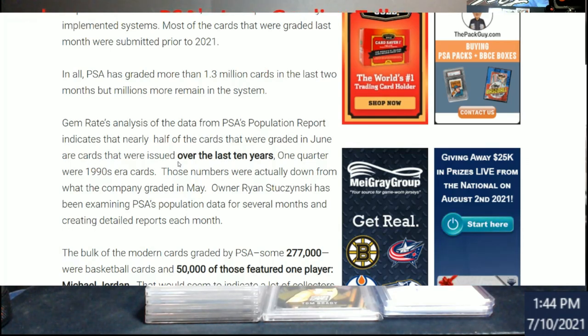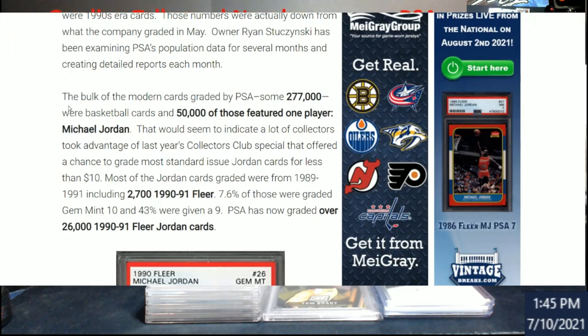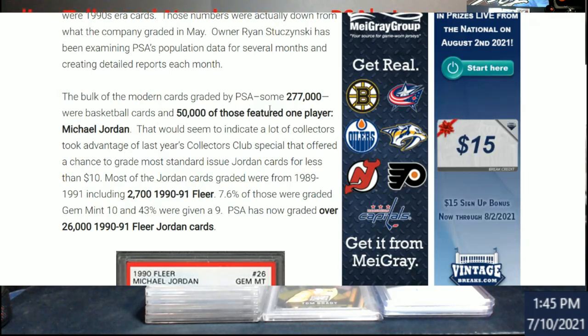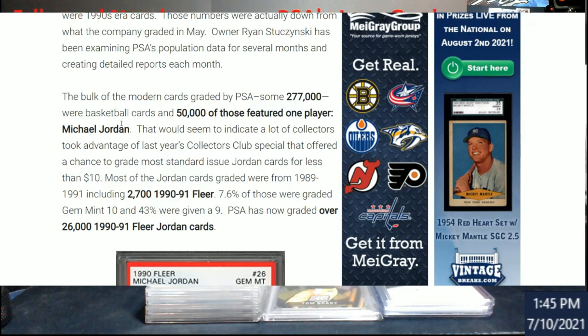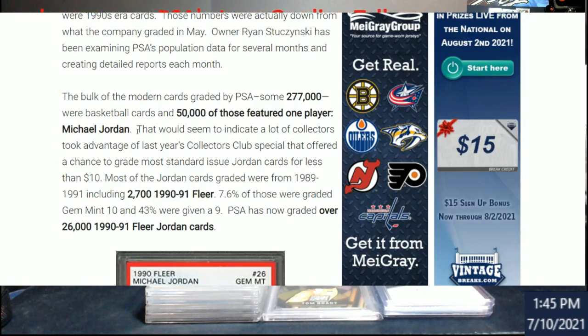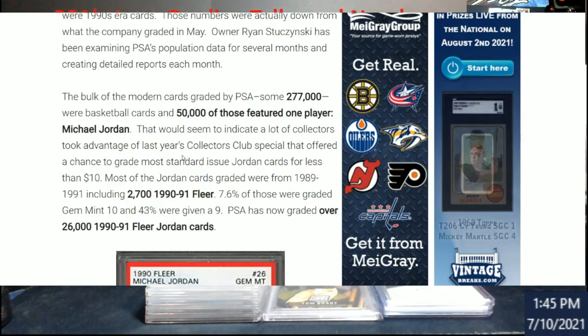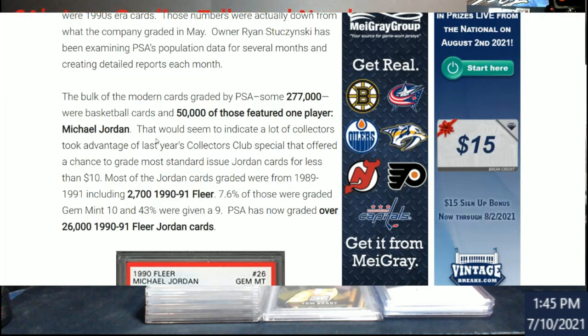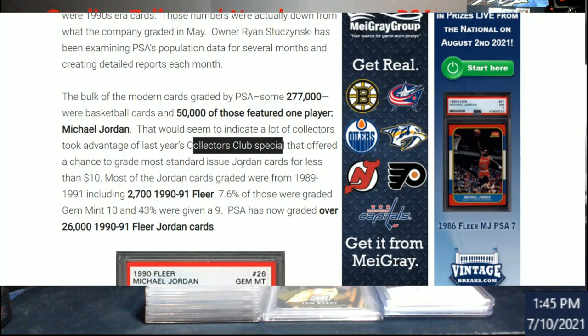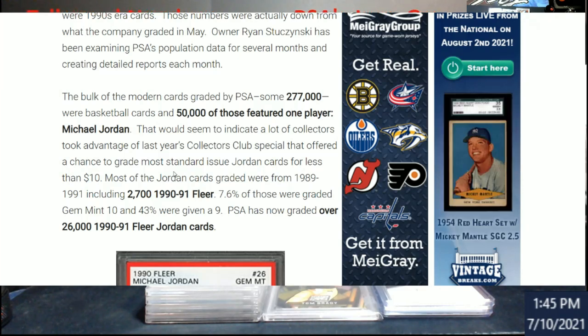Off the population report over the last 10 years, one quarter — 25% — were 1990s cards. And this is where it starts getting interesting: of the modern cards graded by PSA, 277,000 were basketball cards and 50,000 of those were Michael Jordan. They did have a special collectors club offer to grade Jordans for less than $10 a card, which would push up those numbers. I have stuff in on it too — I just haven't seen mine back yet.